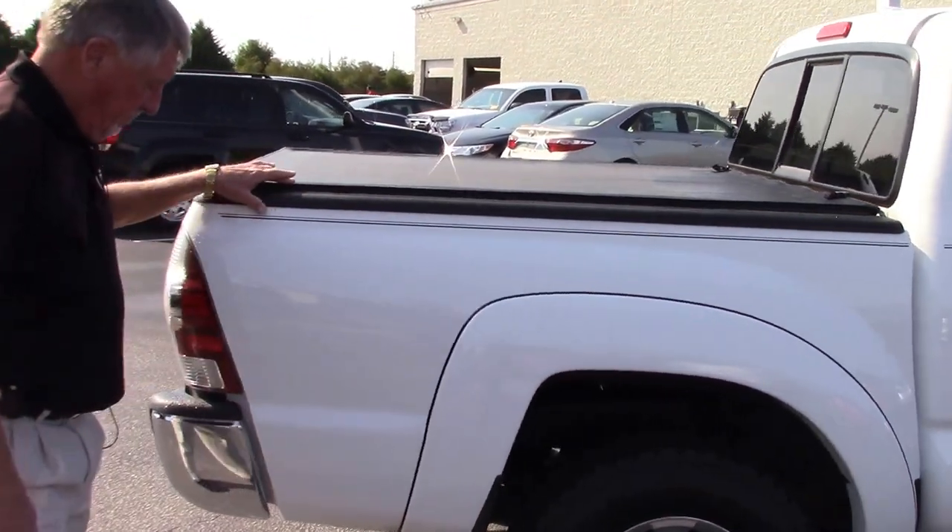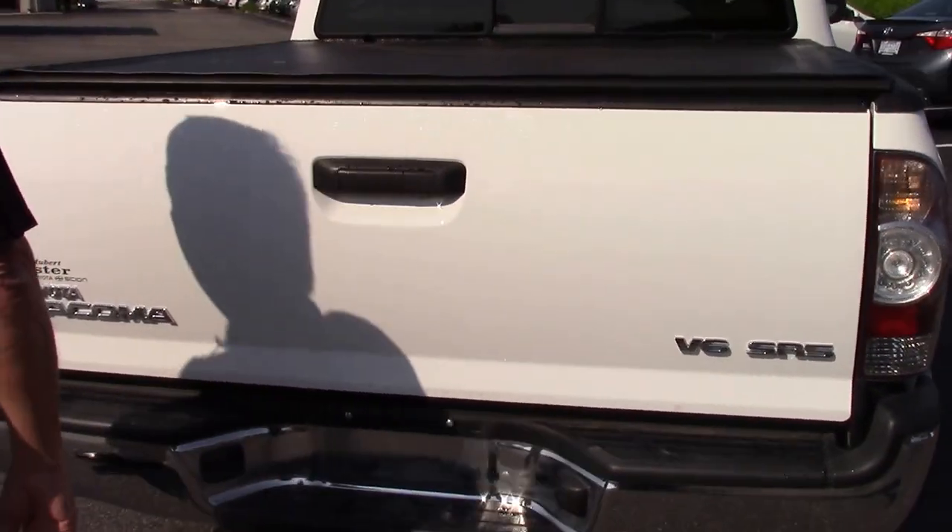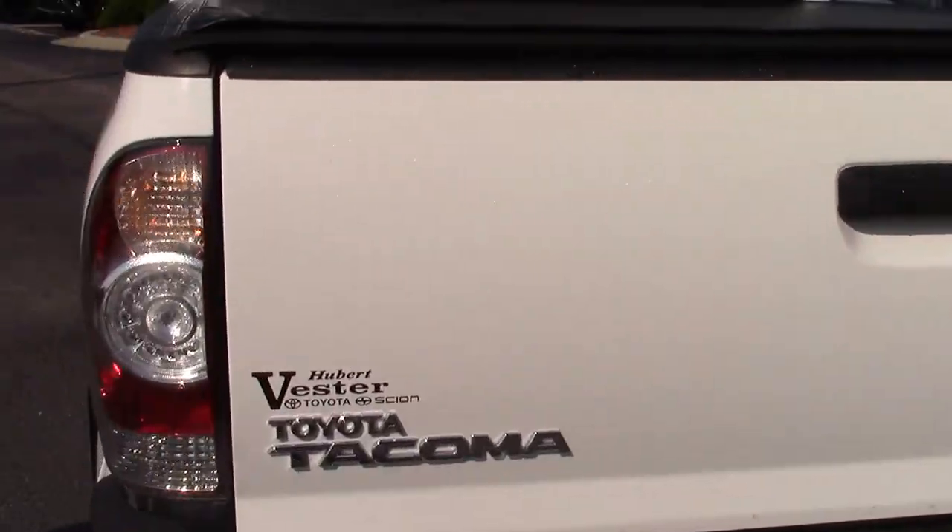It's got a new cover on top, got the hitch and mud flaps.